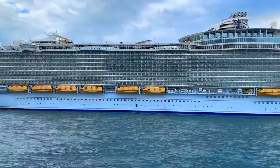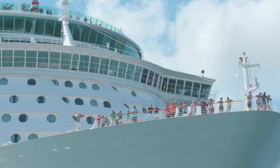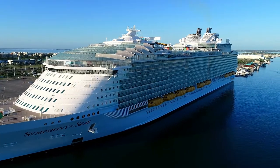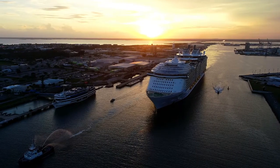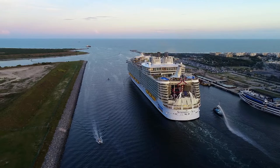Royal Caribbean's management was extremely thrilled and satisfied with the program that we put on at Port Canaveral. Symphony of the Seas is the largest cruise vessel in the entire world, and its first call to the U.S. was at Port Canaveral. Royal Caribbean decided to bring the vessel here first because they knew we had the experience to process passengers in a timely and efficient manner.